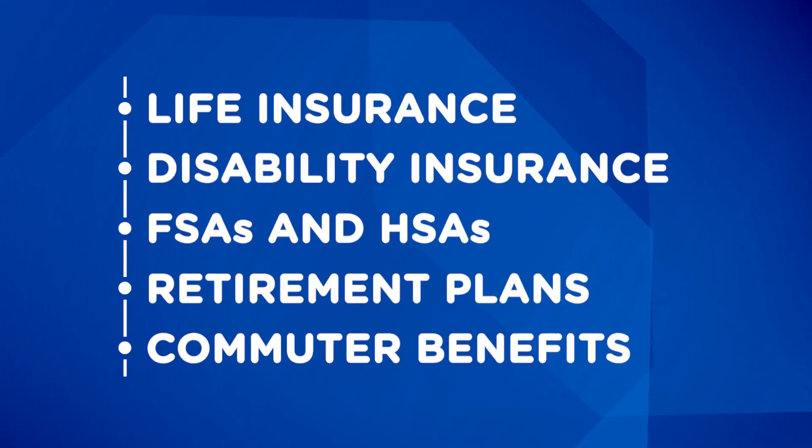We're going to give you some tips and tricks on how to prepare for it, but more importantly, we're going to walk through very common benefits — from life insurance to disability insurance, to FSAs and HSAs, retirement plans, and commuter benefits. We'll walk through all of that together. And while most of us have open enrollment toward the end of the year, some academic institutions, especially in the physician world, might have a summer open enrollment.